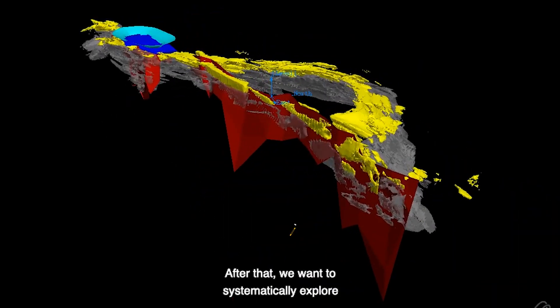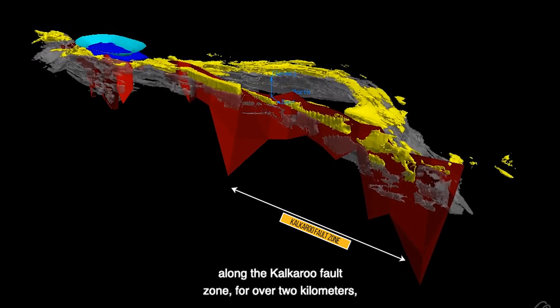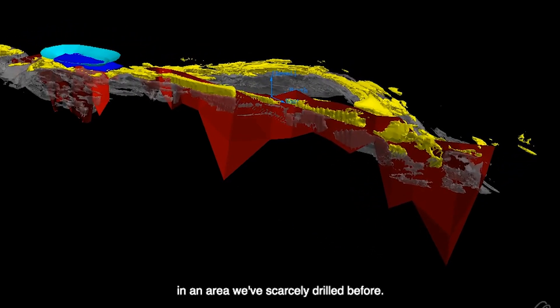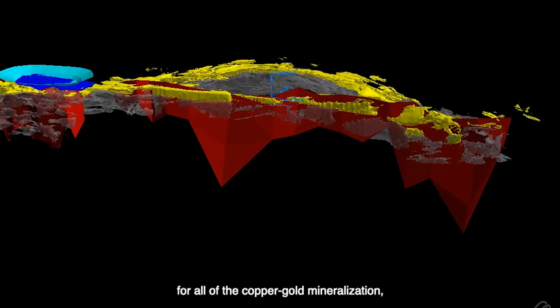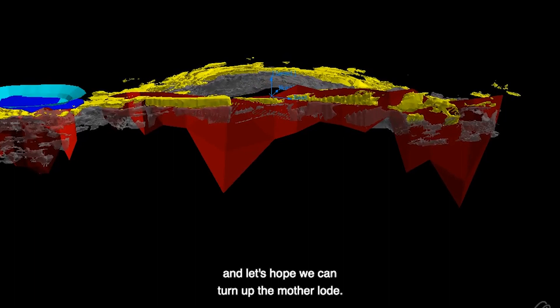After that, we want to systematically explore along the Kalkaroo fault zone for over two kilometres for more shallow gold mineralisation in an area we've scarcely drilled before. We think the Kalkaroo fault may actually be the feeder for all of the copper-gold mineralisation — and let's hope we can turn up the mother lode.